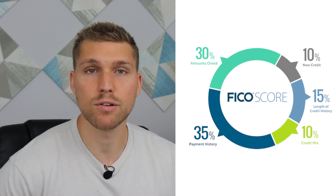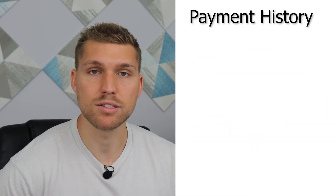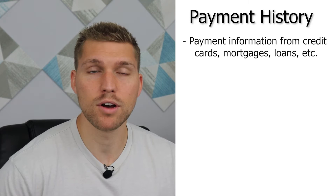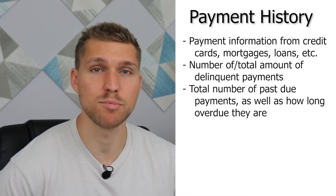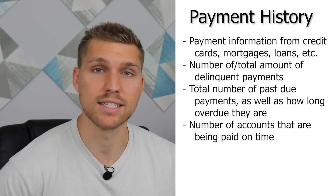The largest portion of your FICO credit score is based on whether or not you make payments on time. Payment history is comprised of the following: payment information from credit cards, mortgages, or other loans; the number of delinquent payments you may have, as well as the total amount owed on delinquent accounts; the total number of past due payments, as well as how long it has been since you skipped a payment; and the number of accounts that are being paid on time.